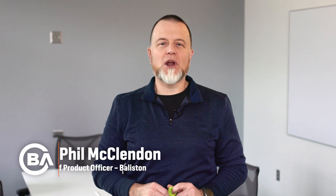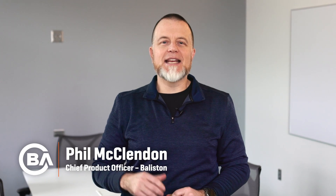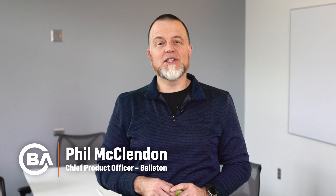Hi, my name is Phil McClendon. I'm the Chief Product Officer here at Ballaston. And today I'm going to give you a glimpse into the capabilities of our technology.